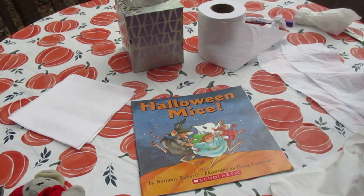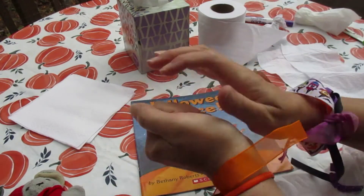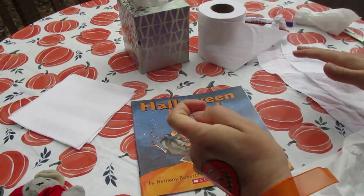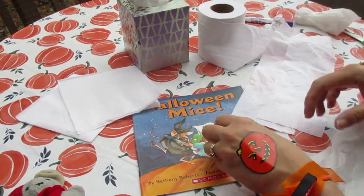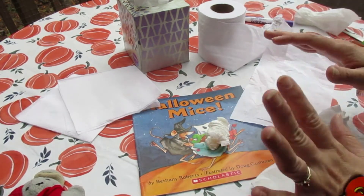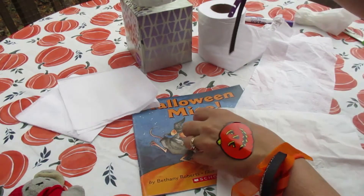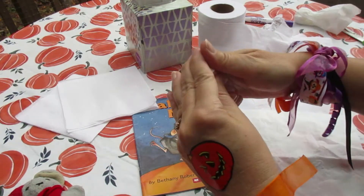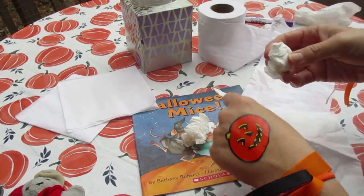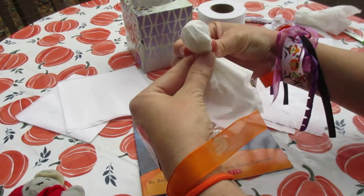We can still make a ghost. You take one tissue and you ball it up. If you don't have tissue, you could use a paper napkin, or two sheets of toilet paper. So you can take one — this is your head. You can use a cotton ball; I just don't have any. So I'm going to make a tissue paper ghost.